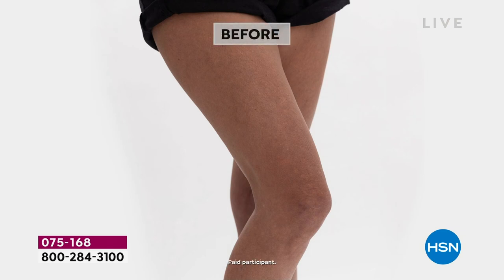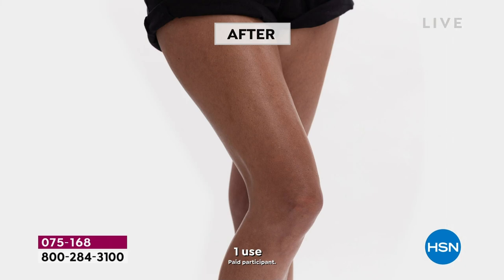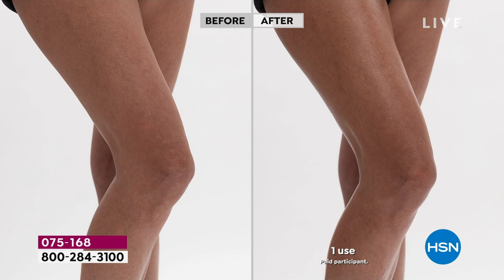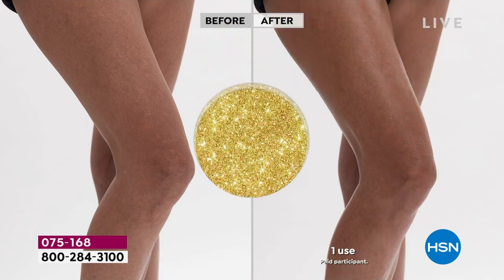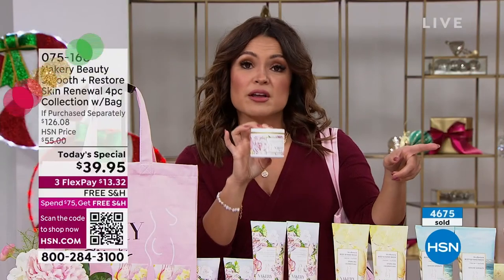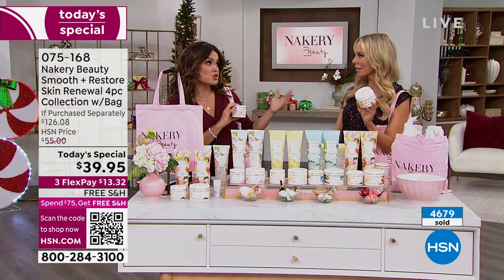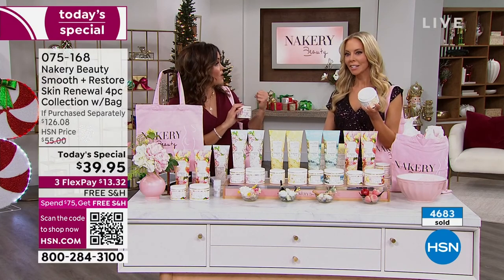This is just one piece of your five-piece set, but this alone is $38, and our Today's Special is $39.95. We went big because it's the first time Nakery's been at Today's Special. You didn't just bring us one heavy hitter — no, you brought all your best sellers in a set, two brand new world launch fragrances, auto-ship available, free shipping, flex pay. It doesn't get better than this. You've only been with us about six months with Nakery, but you've been here with our HSN customer for decades, and you know what they want.